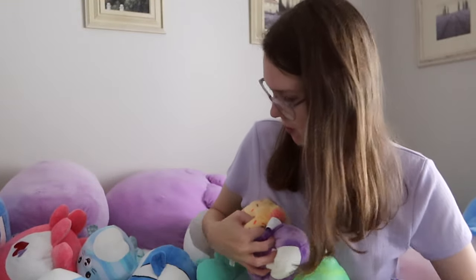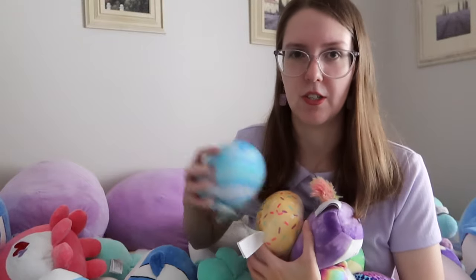I'll just show you them briefly so I don't die of coughing. Unicorn, llama, dragon, and sloth. I think it's just when I have all of them together, there are so many different smells at once that my brain just doesn't know what to do with it.